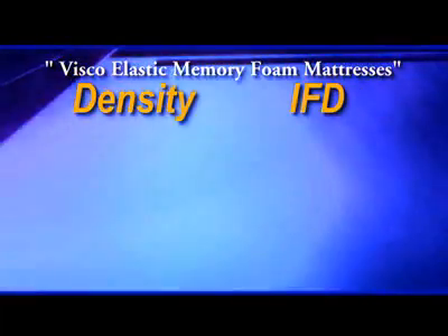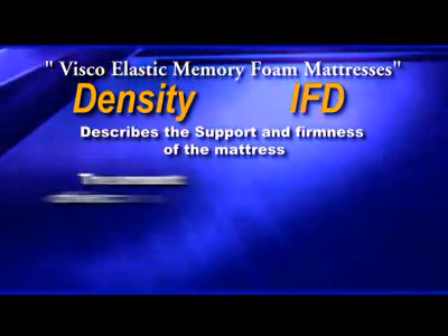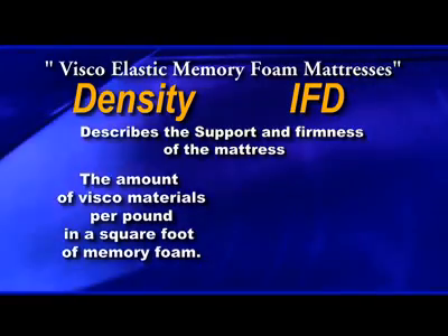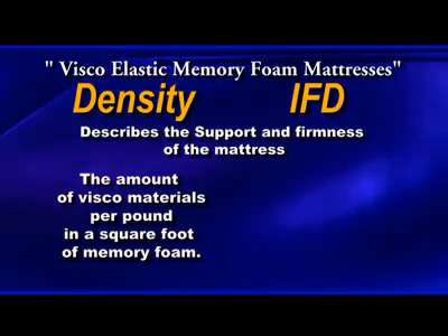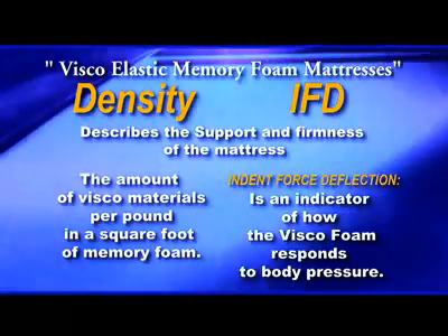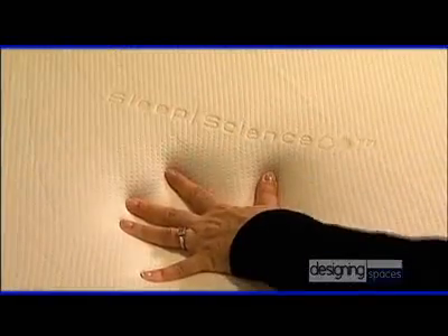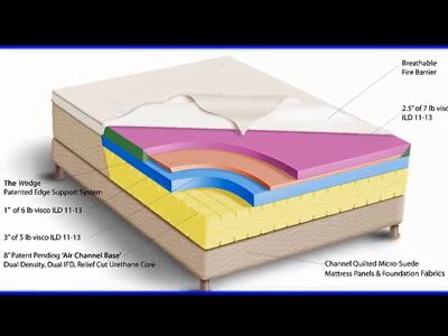Materials used — that's a key element to all the mattresses in the showroom. The cushioning layers of these mattresses are made in either 100% viscoelastic memory foam or 100% natural latex. We talk in terms of characteristics of density and IFD, which describes the support and firmness of the mattress. Density is the amount of viscoelastic material per pound in a square foot of memory foam. IFD is indent force deflection — it indicates the amount of pressure that the mattress is going to handle from the body. With a higher density foam, you will sink slower into the mattress but still have a cushioning supportive layer. With IFD, it is the firmness that you're looking at.